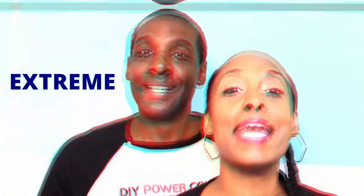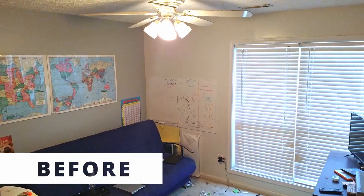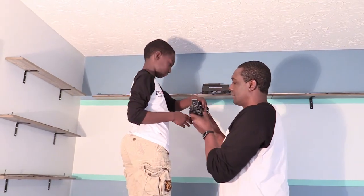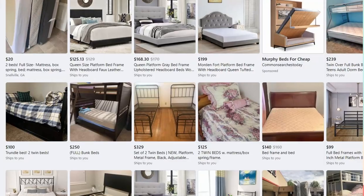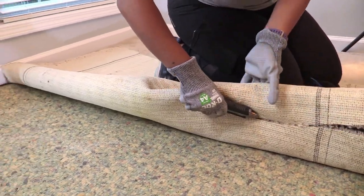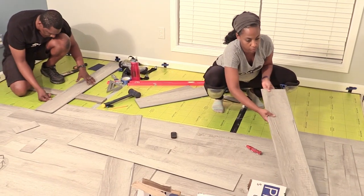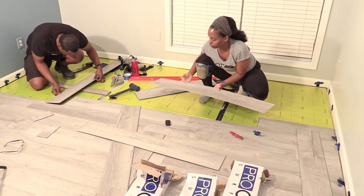We are so excited to share with you our extreme son's bedroom makeover. There's so much to show you in this video. We did everything from painting an accent wall, to building train shelves, to going on Facebook Marketplace. My favorite part was when we took up that nasty carpet and replaced it with Procore Plus vinyl plank flooring. I want to thank Procore Surfaces for providing the flooring for us to review with you guys.